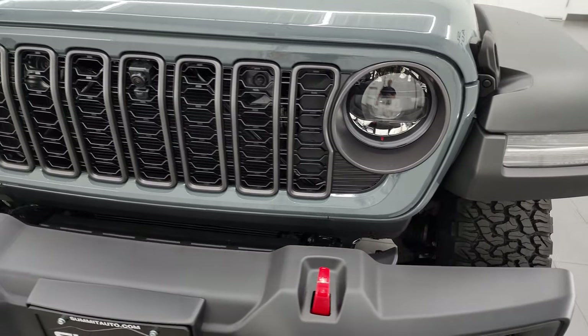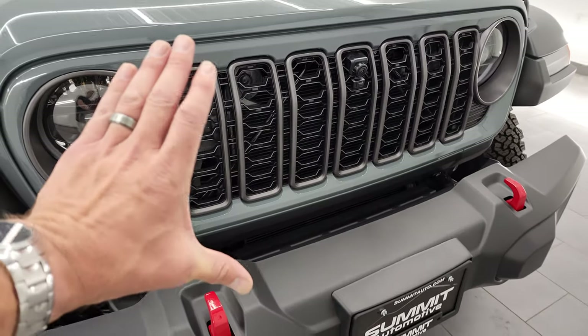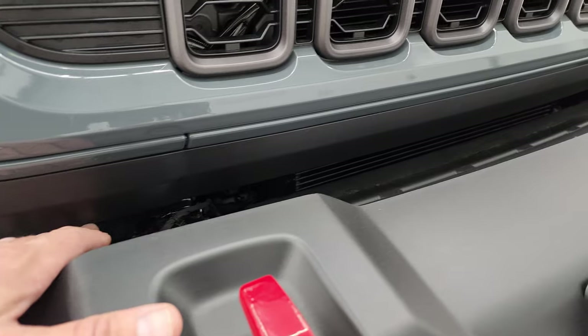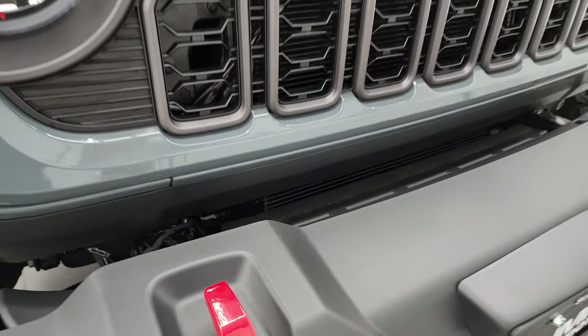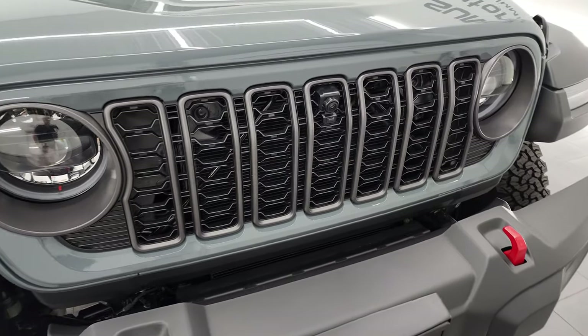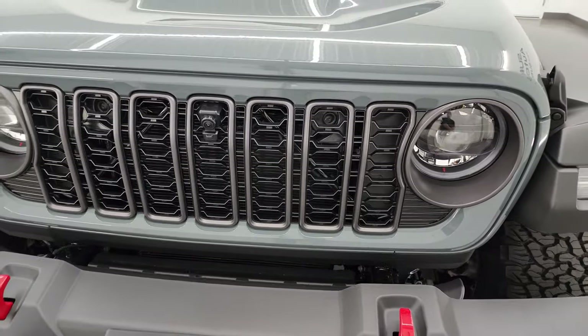New for 2024 is the grille. It's a little bit thinner — it's actually still as thick as it always was except that they've made this black down here and they made the painted part skinnier, so it's kind of an optical illusion. But they've also made these grille pieces skinnier as well.